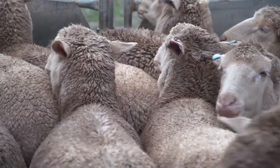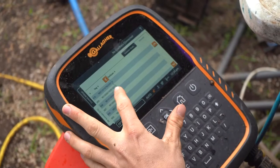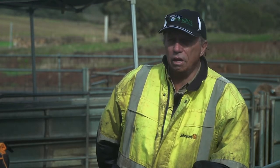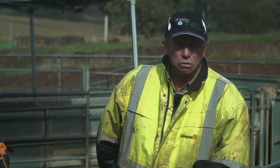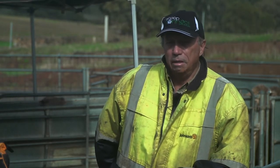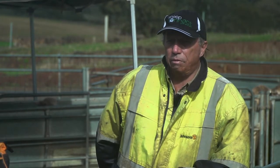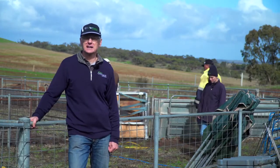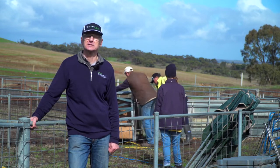With the EID tags, by recording that data we're in a position where after perhaps two or three years we're able to say these particular ewes are consistently producing twin lambs. We're then able to continue using those ewes and put aside the others — we may sell them — but it certainly gives you the opportunity to make better utilisation of your better stock. I'd like to thank Glen and Josh for allowing us to come down and for their technical input into today's video.